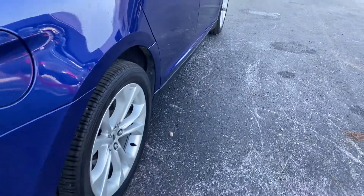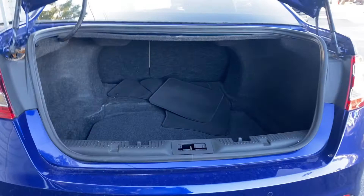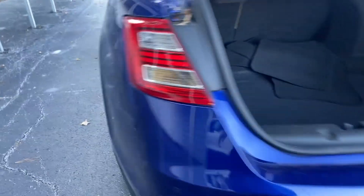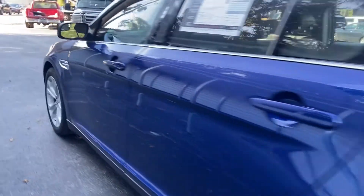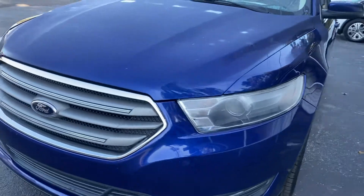Look at the rear seat, aluminum wheels, backup sensors, backup camera, and large trunk. The rear seats fold down for additional storage. This vehicle is powered by a 3.5 liter six-cylinder engine, so it's got power.